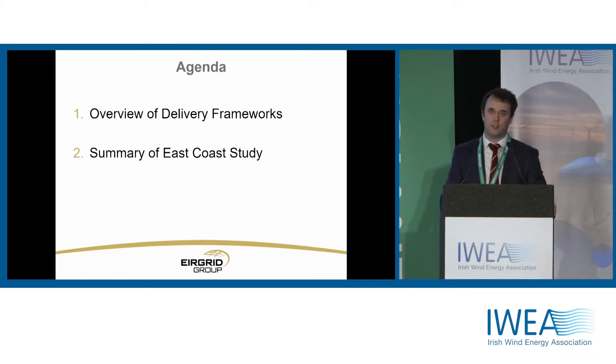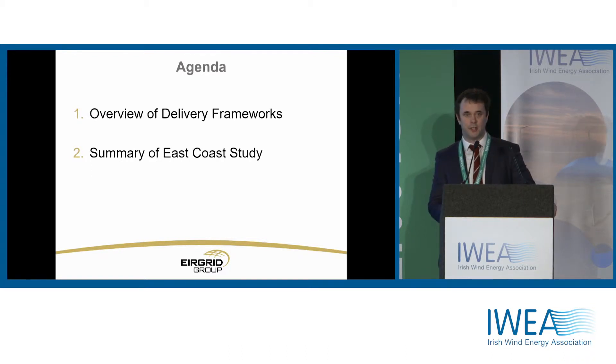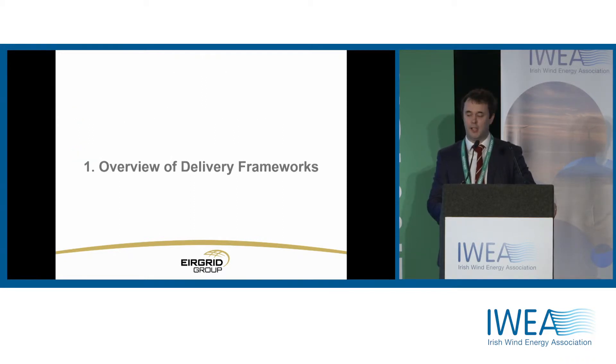There are really two things I want to talk to you about this morning. First of all, I want to give a sense of the different delivery frameworks that are out there across Europe and the US — Europe is the world leader in offshore wind. I also want to give a summary of the East Coast study, a study that EirGrid published in the last week or so, which spoke about the capacity available along the East Coast of Ireland, specifically focusing on offshore wind.